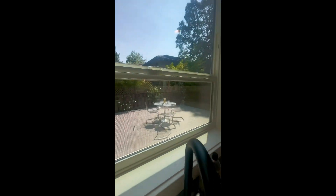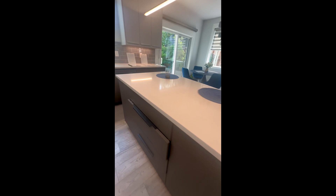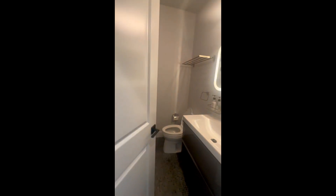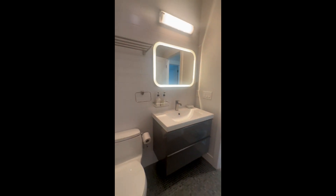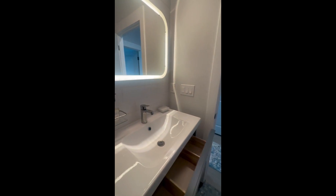Looking out back, you've got your Trex composite decking — high-end all the way through. Every space is utilized in this cabinetry, with drawers right here and more space — no detail has been overlooked. Also on the main level we have a half bath and laundry, and again more cabinetry.